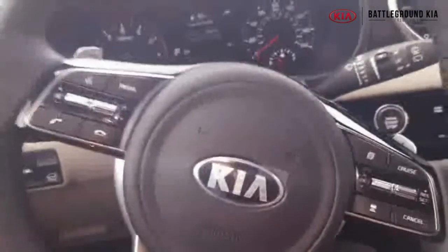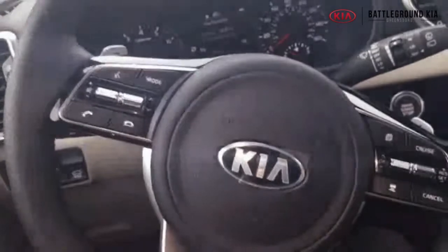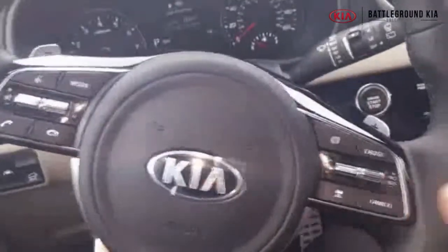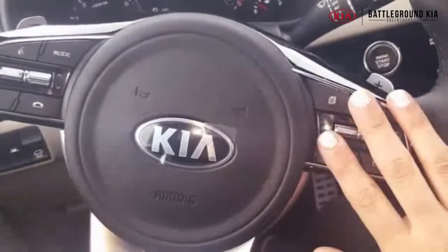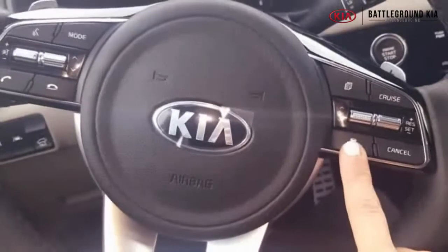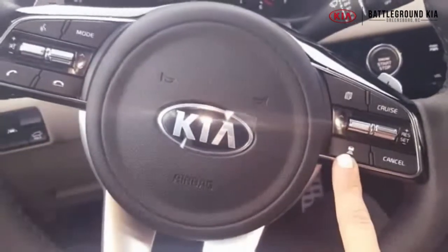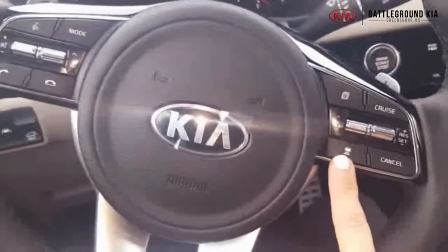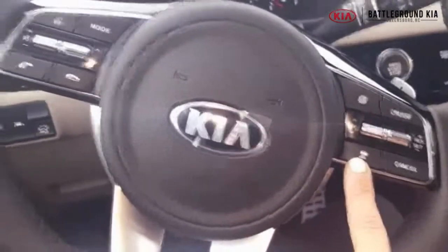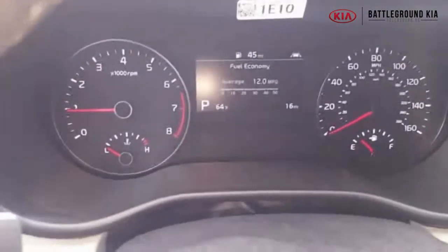The steering wheel has some cool stuff, including Bluetooth and cruise control on this side. Now this button is very special — this is adaptive cruise control, which allows you to pace your speed according to traffic. It'll watch the vehicle in front of you and slow down as necessary as traffic changes. You've got your little cluster up here that shows you all your vehicle information and fuel economy.